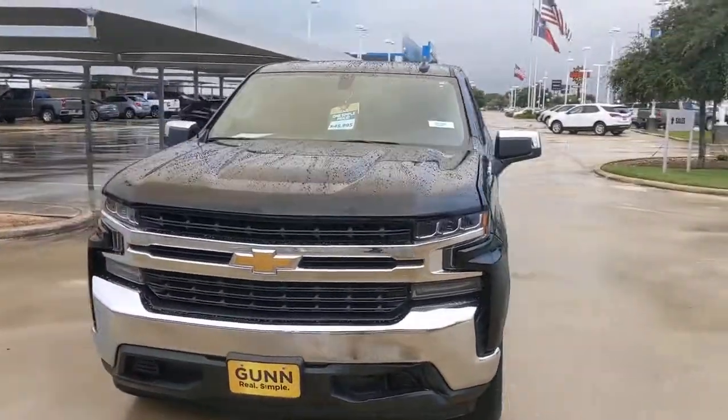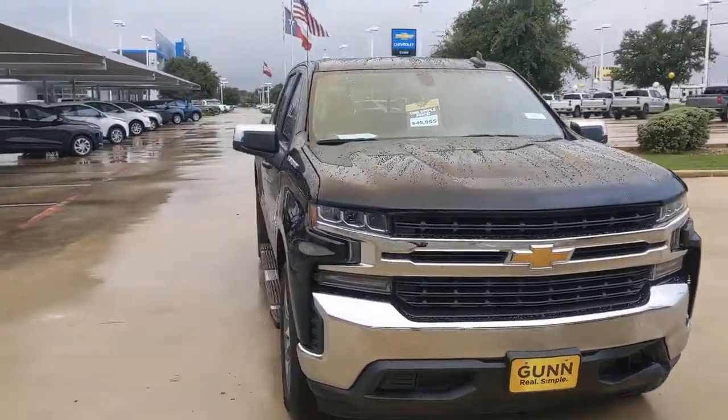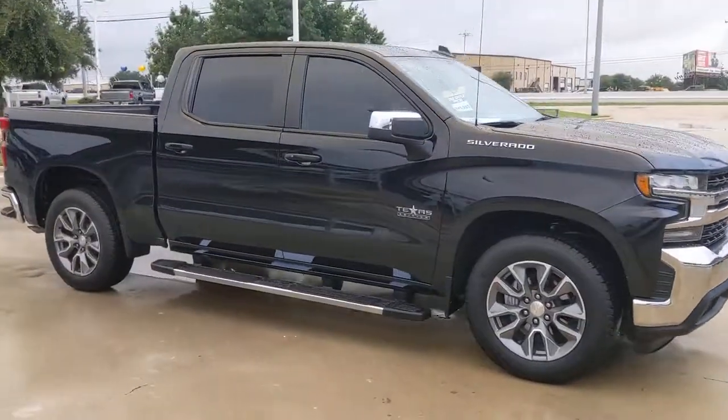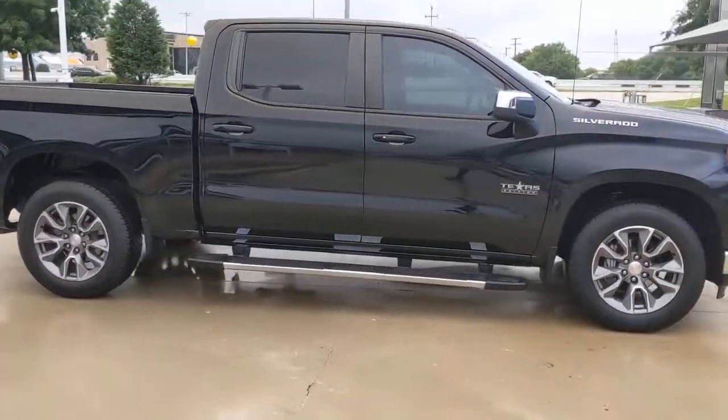Look no further than the 2020 Chevrolet Silverado 1500. With less than 20,000 miles on the odometer, this vehicle provides excellent value.